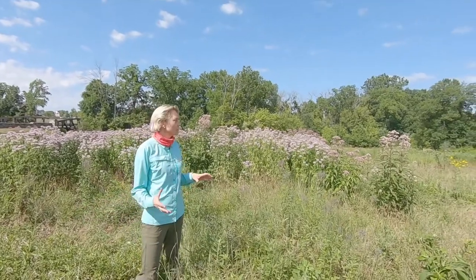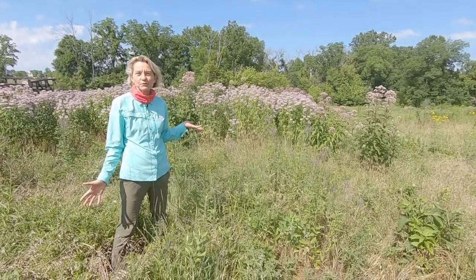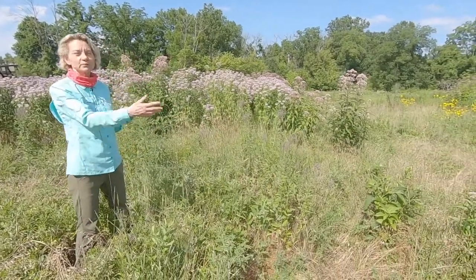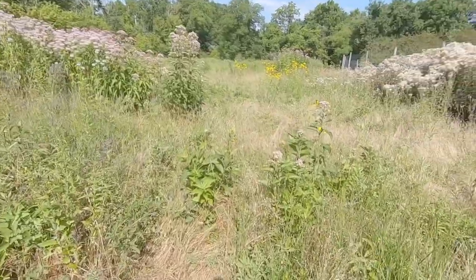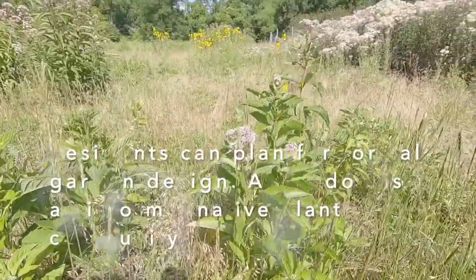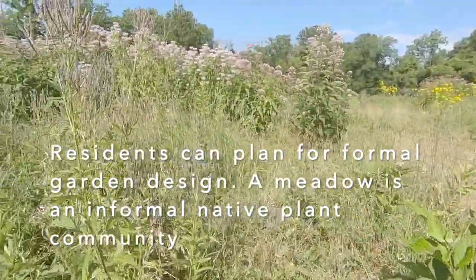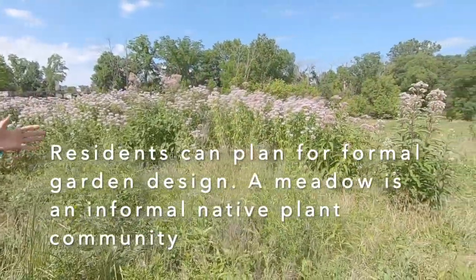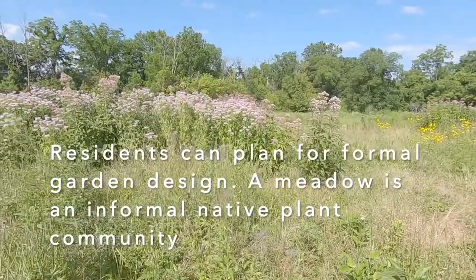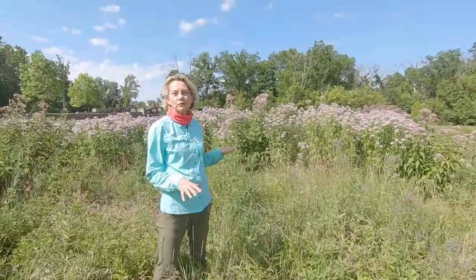Sometimes people assume when we talk about planting native plants in home gardens that they have to have a meadow. Obviously a meadow is a beautiful choice, but when we were walking through the native plant demonstration garden, we were trying to help people understand you can have a very formal garden designed with native plants and you don't necessarily have to have an informal native meadow, which really is more like a native plant community as opposed to a designed garden.